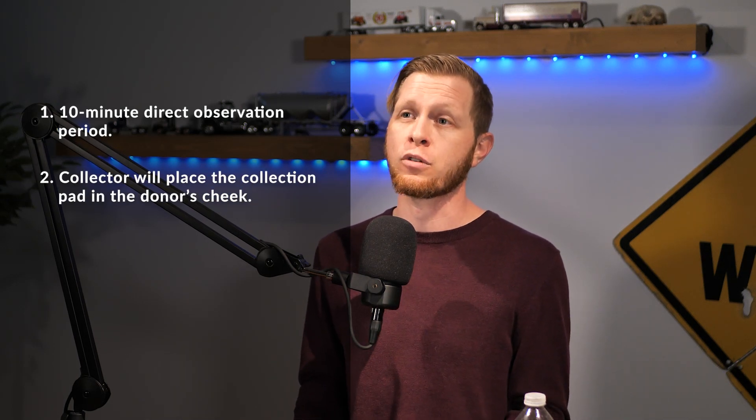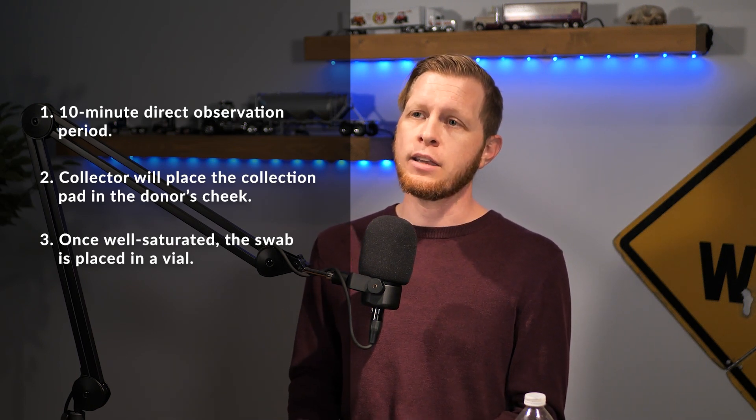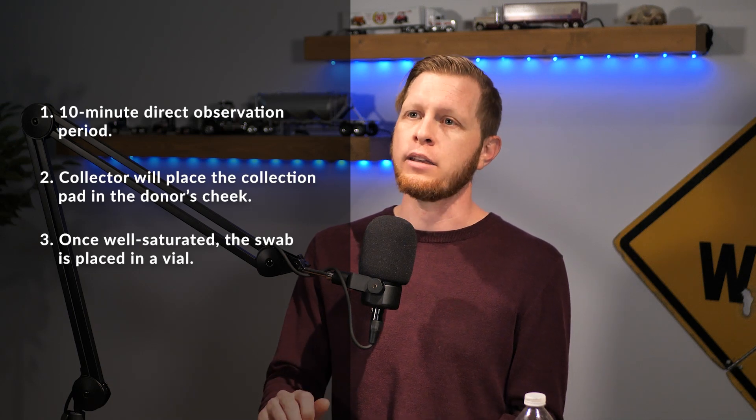So what is this testing process? Oral saliva tests are easy to perform and are typically conducted at the place of employment, at a scene of an accident, or at a collection site, and the process takes just 15 minutes. First, there is a 10-minute direct observation period during which the donor will not eat, drink, or smoke to prevent dilution. Second, a collector will place a collection pad in the donor's cheek and gum for at least two minutes. Third, once well saturated, the swab is placed in a vial, the handle of the collection device is snapped off, and the vial is sealed. And lastly, the donor initials the seal.